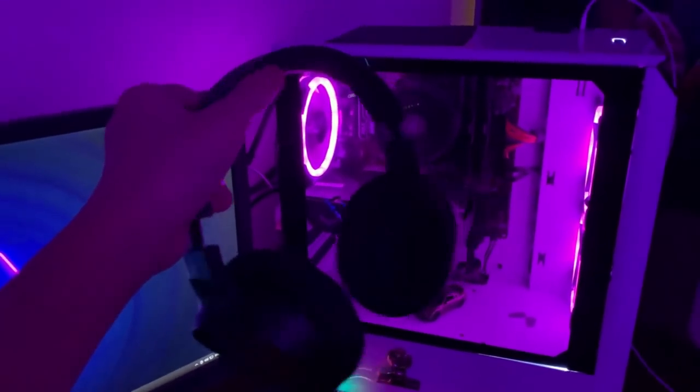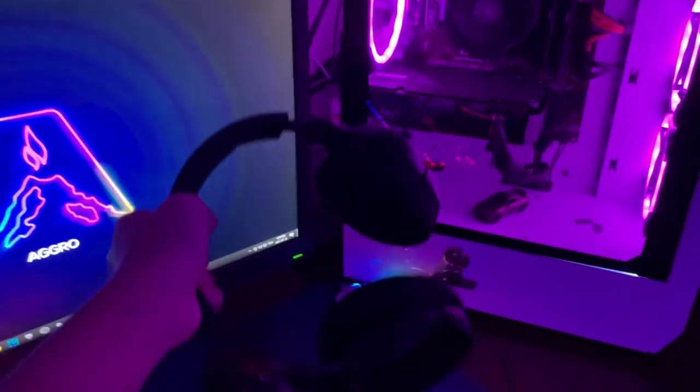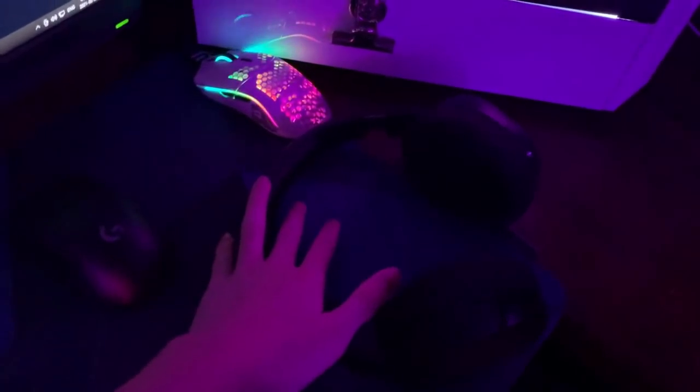Over here I got my SteelSeries Arctis 1 headphones. I've had these for about a year and a half — they're really good and really sturdy. I can't count how many times I've dropped them or slammed them on my desk from Fortnite rage.